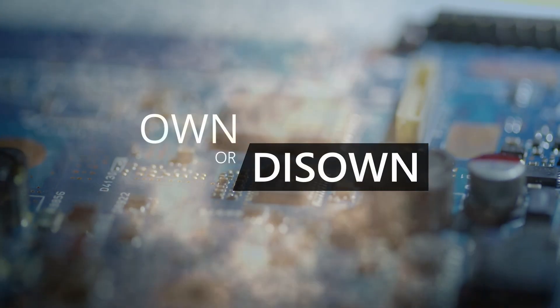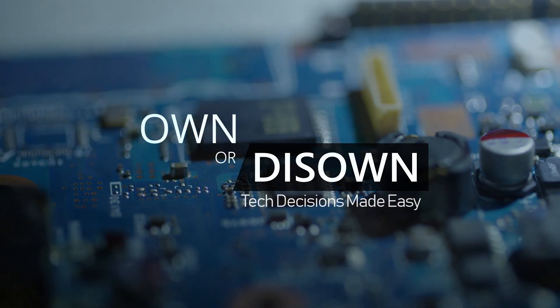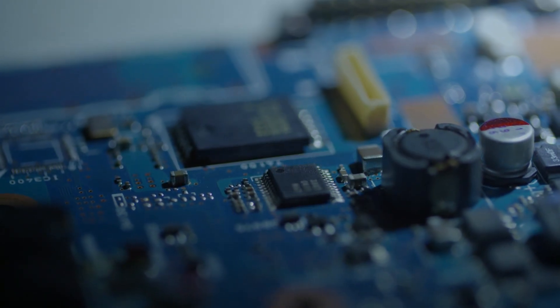Welcome to Own or Disown, where tech decisions are made easy. Hi, Stephen from Own or Disown.